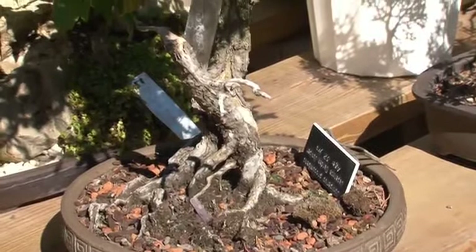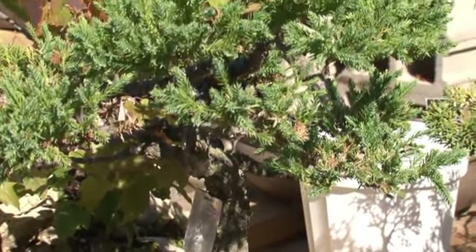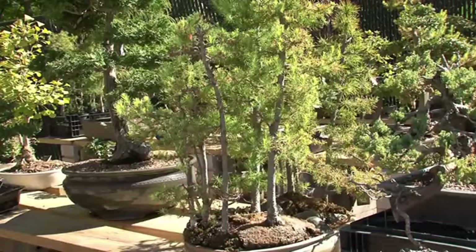Bonsai are any type of tree or shrub — some lend themselves better than others to being dwarfed and put in a pot. Bonsai in Japanese actually translates to 'tree in a pot.' As you can see, all of these are in pots. Normally, most of these trees will grow very large in the landscape if their roots have all the room to spread out and grow and nurture.